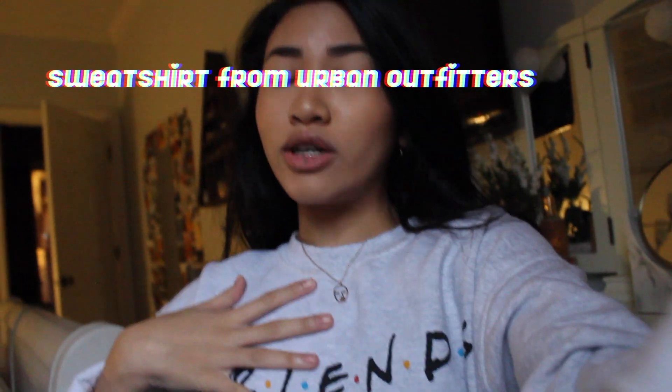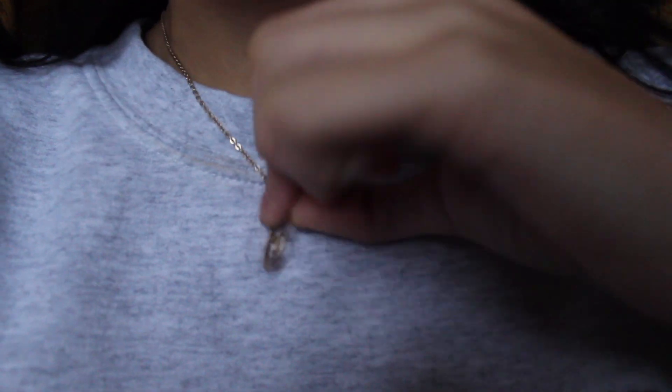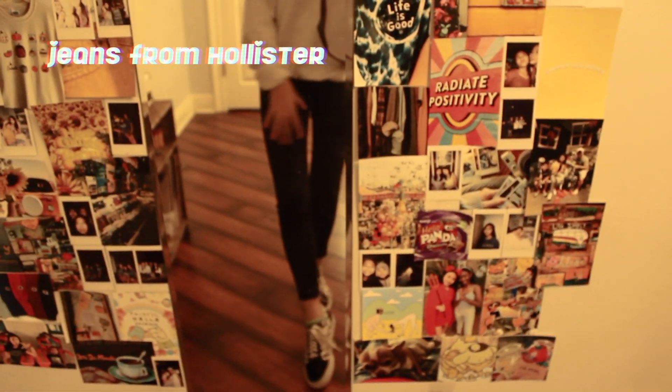Today is Tuesday and I'll show you guys my outfit. I have my friend's sweatshirt that I wore in my last video, and I'm wearing this necklace with like a face on it — I just think it's cool looking, from Forever 21. Then I have some black jeans from Hollister and my plain black checkered Vans.